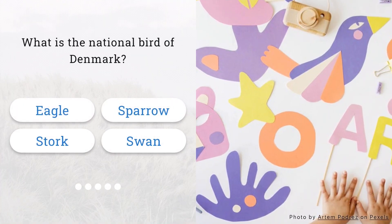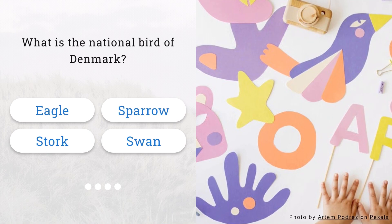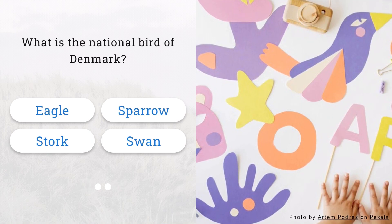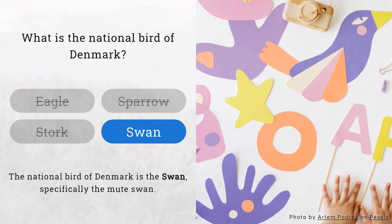What is the national bird of Denmark? Is it the eagle, sparrow, stork, or swan? Well done. The national bird of Denmark is the swan.